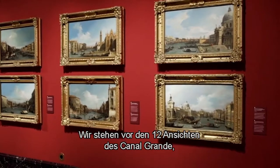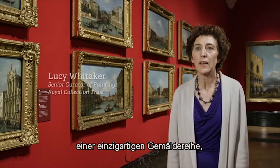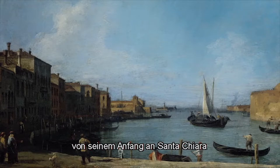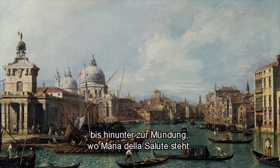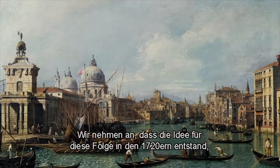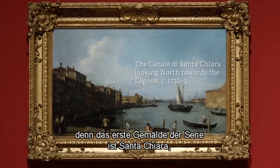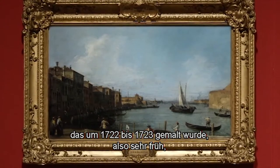We're standing in front of the 12 views of the Grand Canal, which is a unique set of paintings recording the entire length of the Grand Canal from the start at Santa Chiara right down to the mouth where Santa Maria della Salute is. We think the idea for the set evolved during the 1720s because the first in the series, the Santa Chiara, was painted around 1722 to 23.